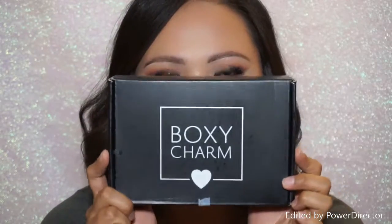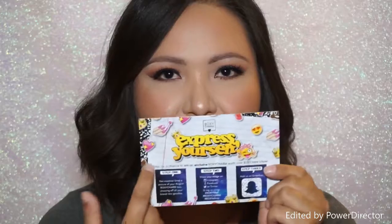Hey guys! Welcome back to my channel. So today I'm doing my BoxyCharm unboxing. I got this in the mail a couple of days ago and I wanted to hurry up and film an unboxing. I do get my box sort of late in the month, so if you guys don't want to see these videos, just let me know in the comments. So the theme for this month is 'Express Yourself' — it has all these cute little emojis and stuff.